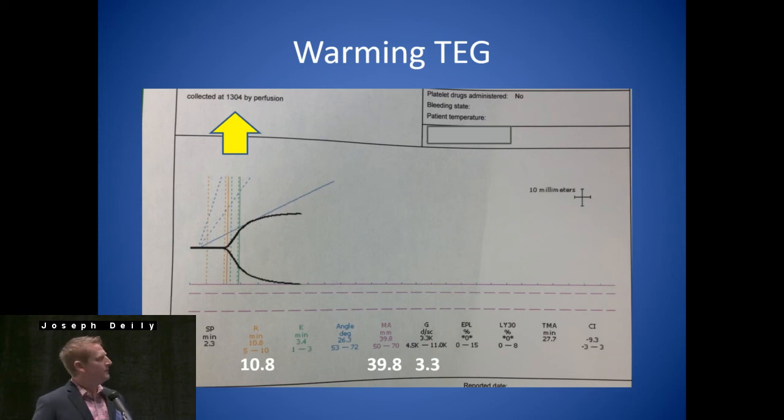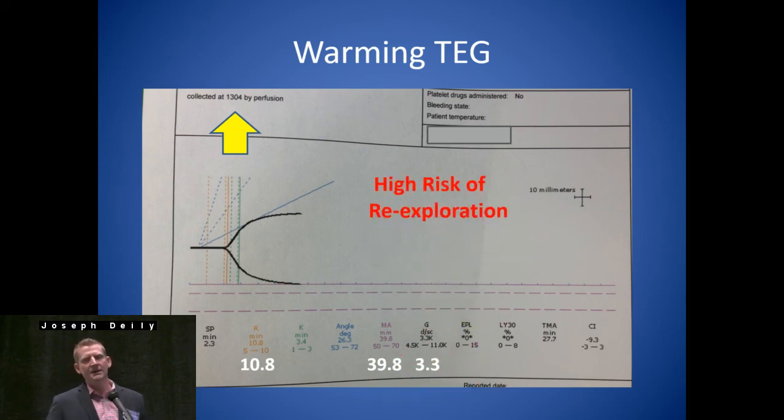If this was an 8 a.m. case and the warming TEG was collected at 1 o'clock, you already know this is going to be a long case — probably going to have some factor deficiency. This is a patient that, even though they only had 125 cc's in the first 30 minutes, we're going to expect bleeding. The patient's not bleeding a lot, but the TEG is abnormal — what are you going to do? In this case, we ordered DDAVP and one unit of FFP. The patient ended up having 600 cc's in the next two hours — 300 cc's an hour — and he actually did get re-explored. We were a little late and less aggressive than we should have been with transfusion, given his age and low BMI.